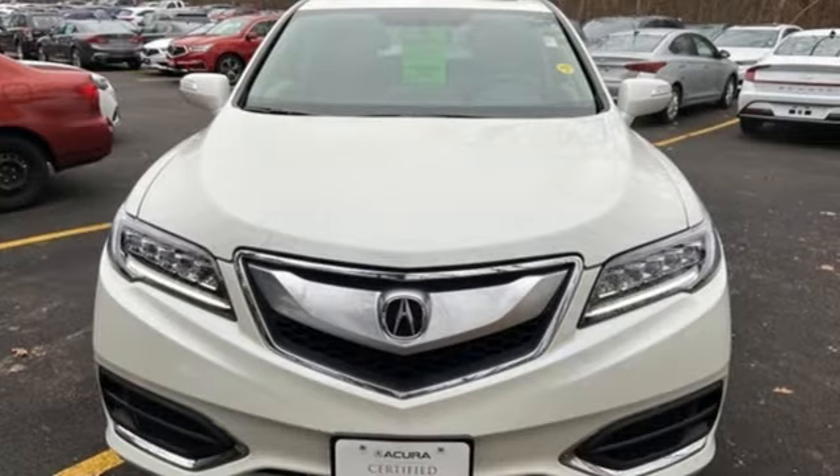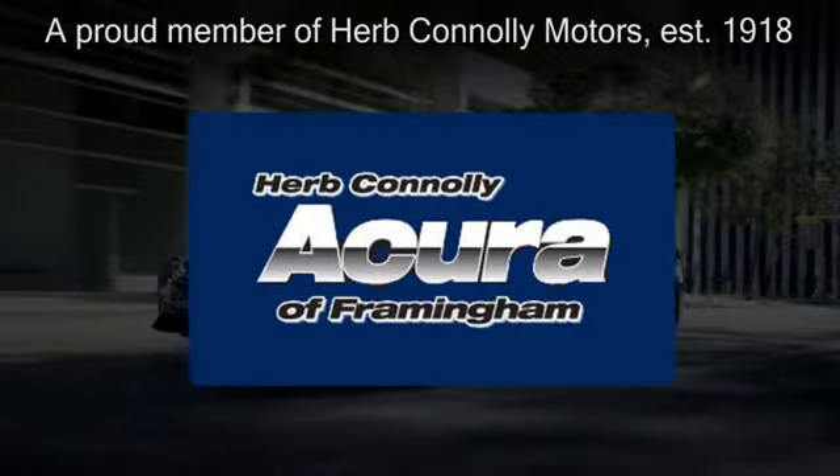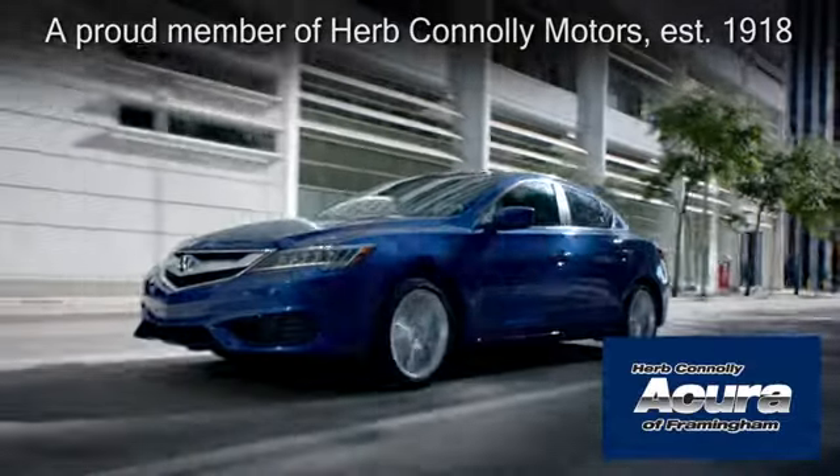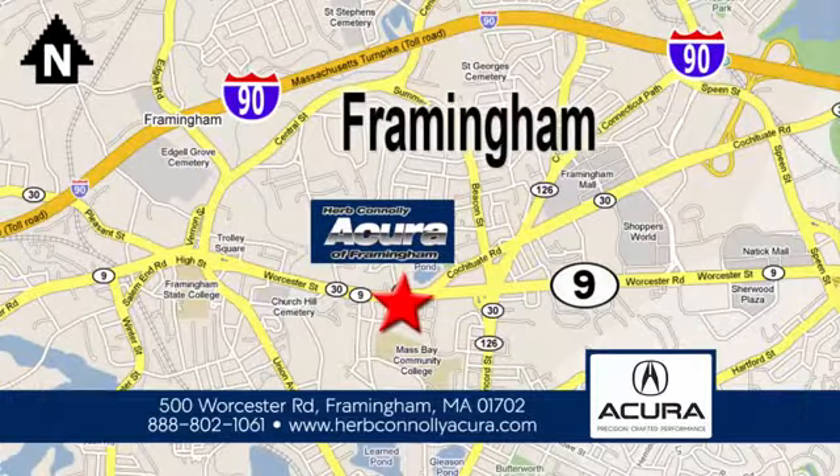There's even more to see in person — take it for a test drive today. Herb Connolly Acura of Framingham, part of the Herb Connolly Automotive Group, where the customer comes first. We're located at 500 Worcester Road in Framingham.